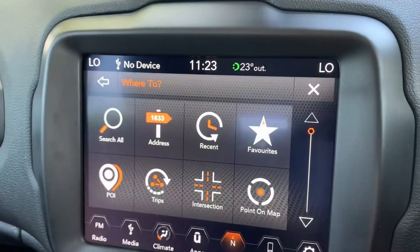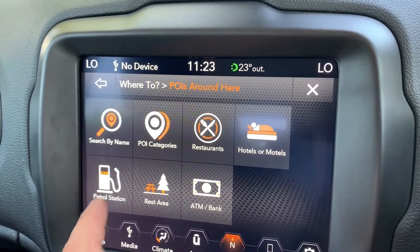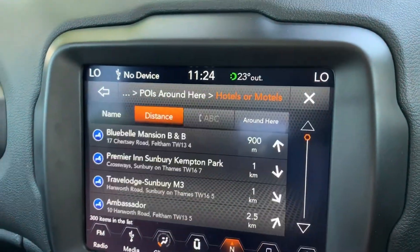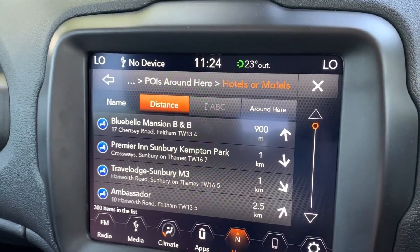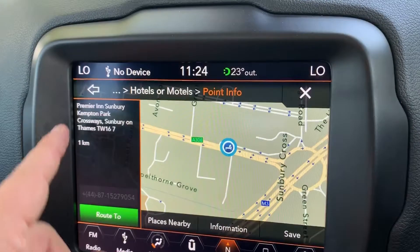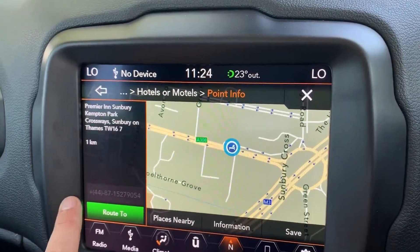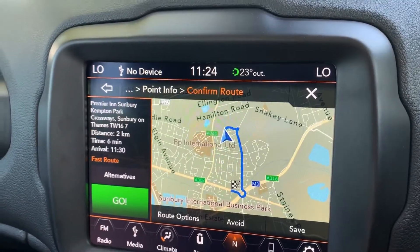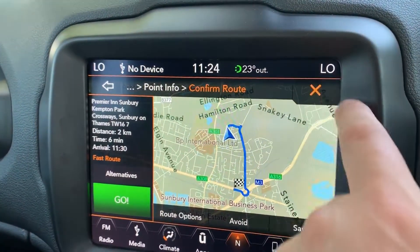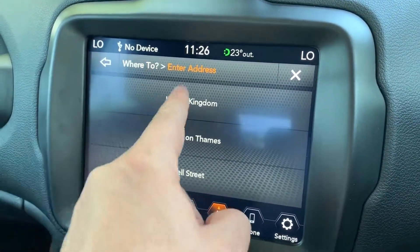Going back to points of interest again — you've got categories like restaurants and hotels. Hotels is a useful one if you feel you're going to be stuck somewhere. Not only can you see the address, but very importantly the phone number, so you could ring ahead to check if they had any availability. Again it will show you the route to the hotel, and again you could hit 'Go' and you'd be on your way there.